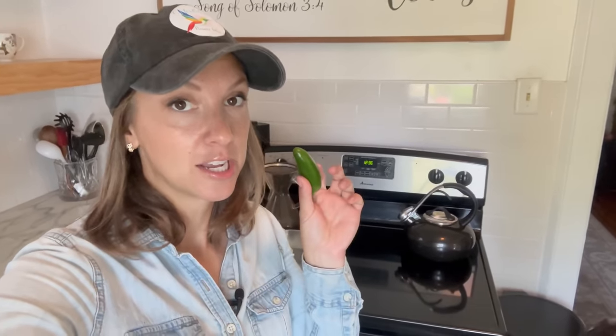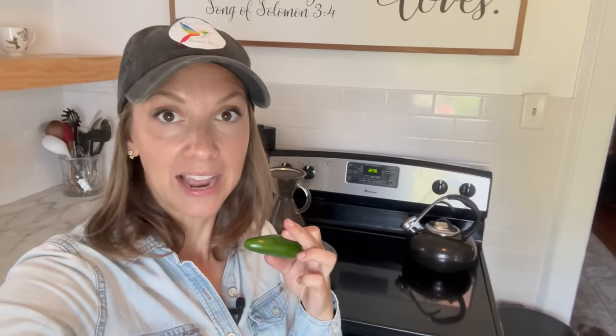The pesto is absolutely delicious but I'm thinking I might want to increase the heat for my husband, so I might stick a jalapeño in there before he gets home. Now I'll go ahead and whip up the muffins and I'll see you when they're done.